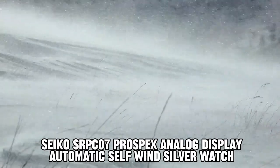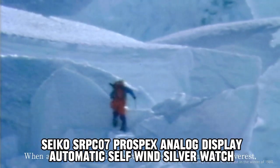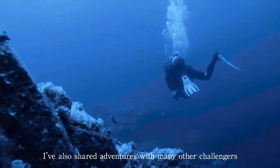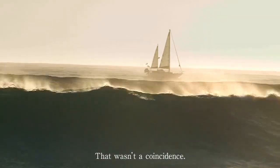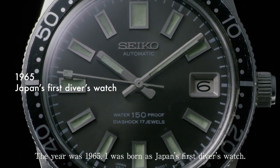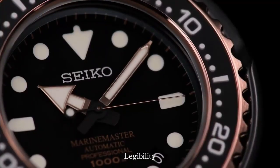Number 1: Seiko SRPC-07 Prospex Analog Display Automatic Self-Winding Silver Watch. The item features a round shape and is equipped with a hard-lex dial window material. It displays time in an analog format and is secured with a push-button fold-over clasp with safety. The case is constructed from durable stainless steel, measuring 44 mm in diameter and 12.8 mm in thickness. The band is also made of stainless steel, designed in a men's standard size with a width of 22 mm and comes in a sleek silver color. The dial itself is vibrant orange, complemented by a stainless steel bezel that operates in a unidirectional fashion. Additionally, the watch includes a date function on the calendar. It weighs approximately 1.1 pounds and operates using an automatic movement.